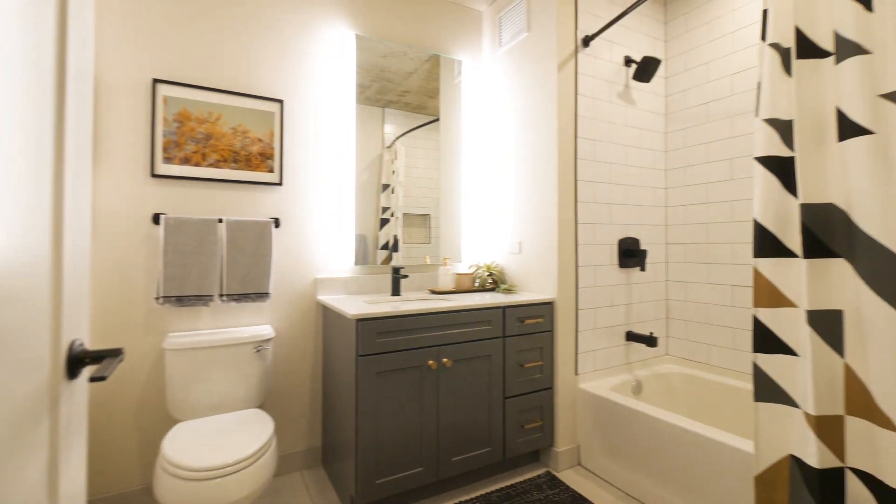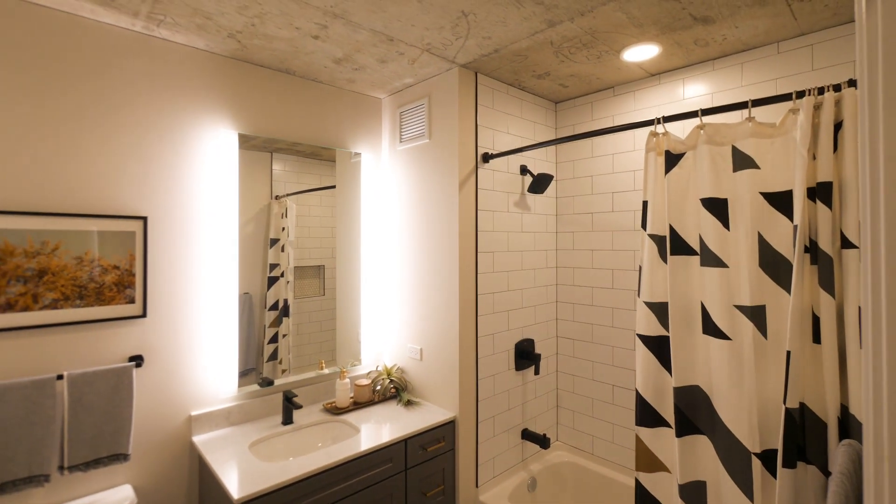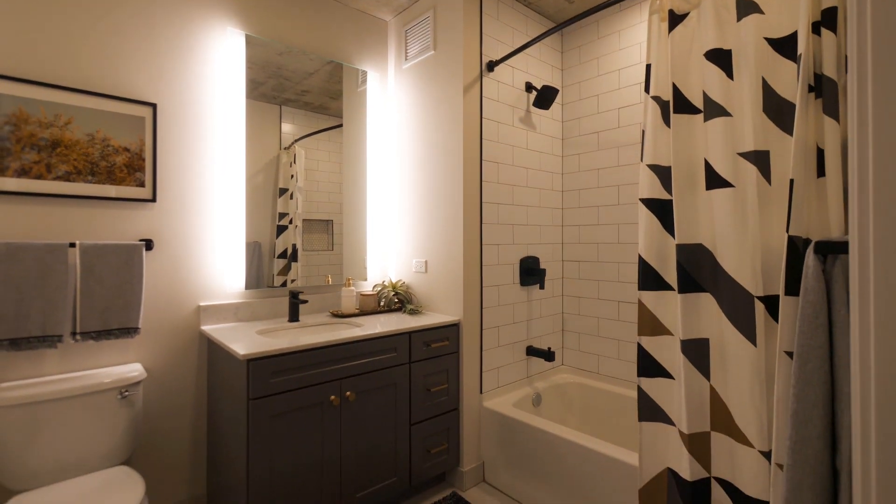Guest bath with very sleek finishes, same as the master. And again, you have that brushed concrete ceiling — great loft aesthetic.